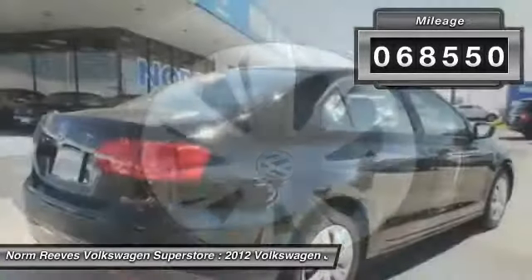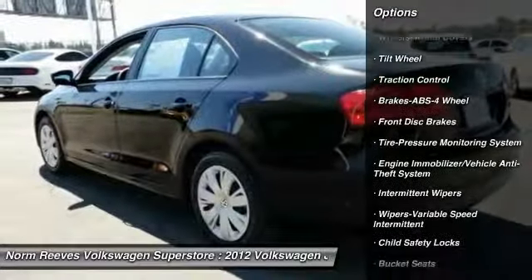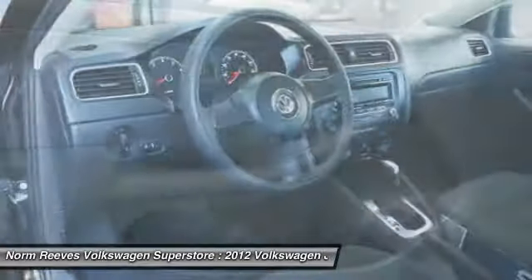Here are some of this vehicle's great options: traction control, anti-lock braking system, power steering, rear defrost, FWD, child safety locks, bucket seats, power windows, power door locks, daytime running lights.